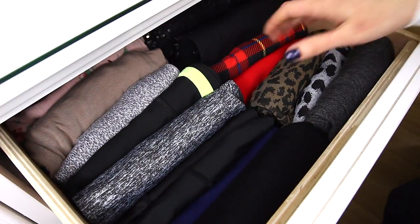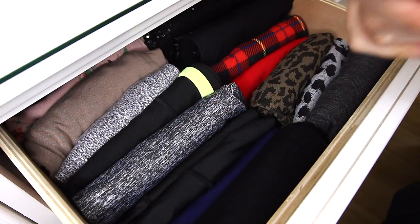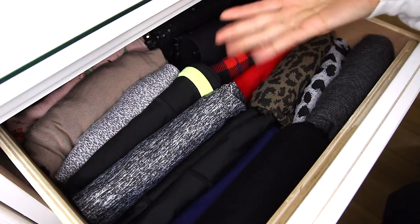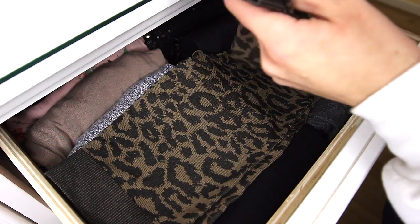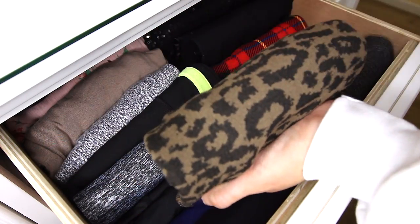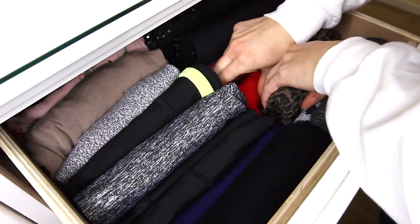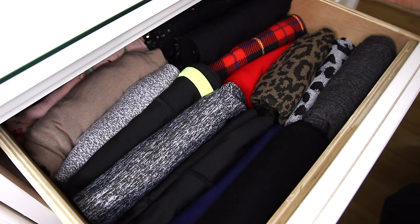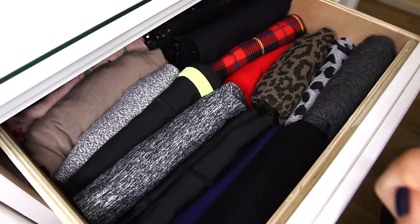In this drawer I have my unique leggings — pattern leggings, sequin leggings, workout leggings, some joggers in the back, and biker shorts. These are folded the same way as everything else: fold in half, bring the ends in, fold again, then one more time, and stick the end in between everything else. It does get bulkier because I just have so much stuff, but it still keeps things more organized than if they were piled on top of each other.